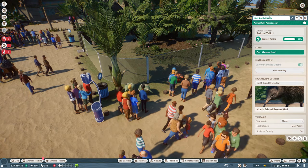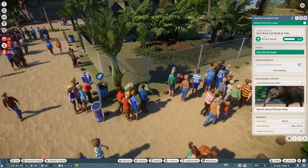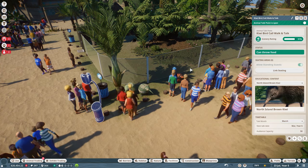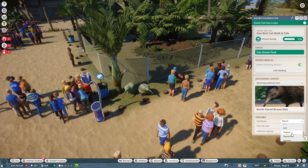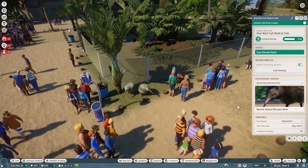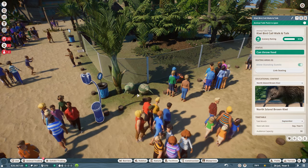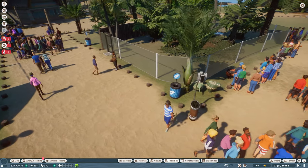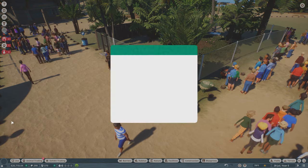Let's go ahead and call this a 'Kiwi Bird Call Walk and Talk,' so we'll say that people are coming at the very least to hopefully hear the kiwi call, if not actually get to see the kiwi. It's July, so I'm going to set this for September and hope that people will be able to come on over and see what's going on. Then let's grab our educator.